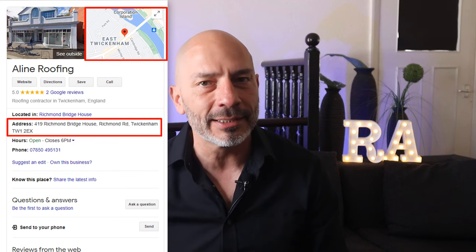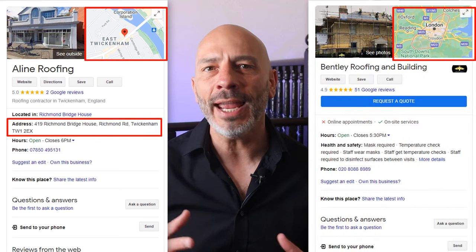If you run a business without a physical location and serve customers at their home, should you display an address on your Google My Business listing or specify the service area where you operate instead? If you want to know what works better for higher rankings on Google Maps, stay tuned.